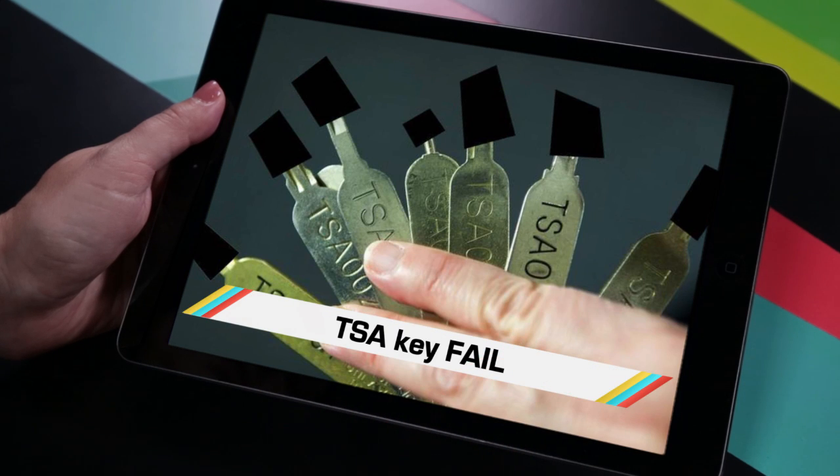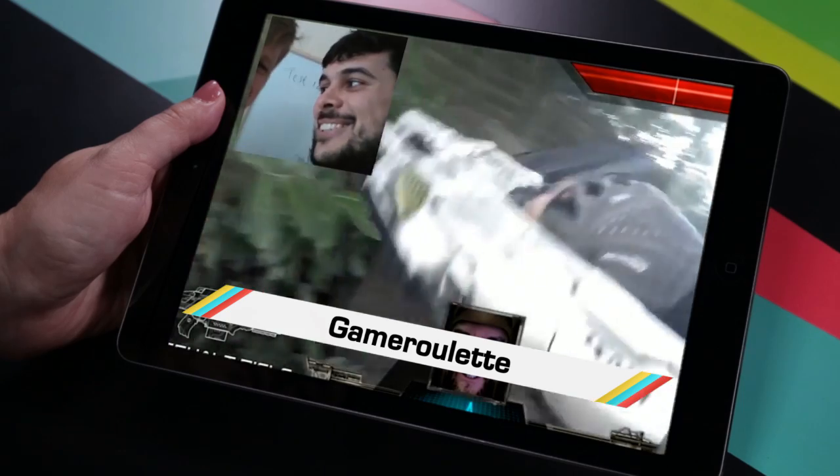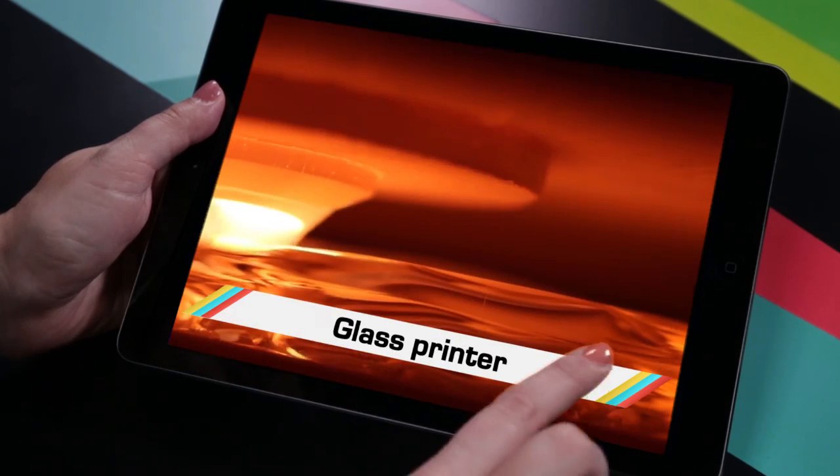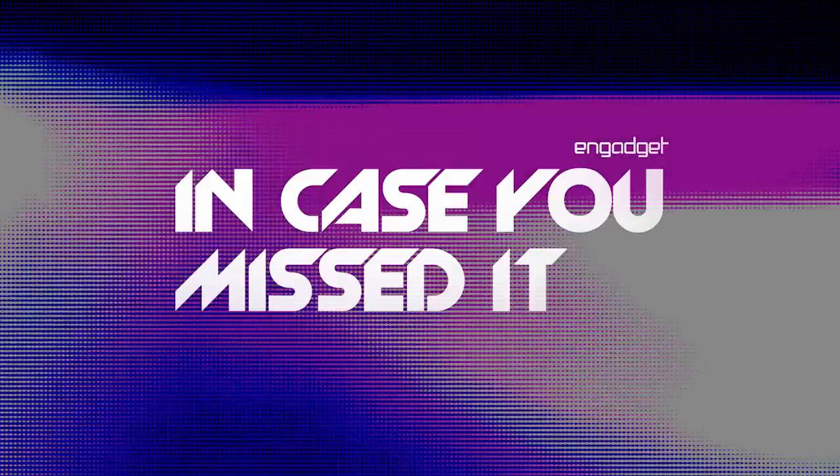While the TSA compromised its locking system with this master key pick, you probably missed that zombie chat roulette is a thing, the drink stick for good times, and 3D printed glass. Welcome to In Case You Missed It, where power cords will probably rise up to kill us well before the robots.